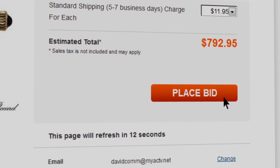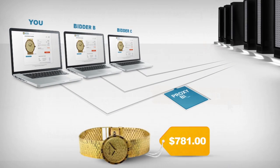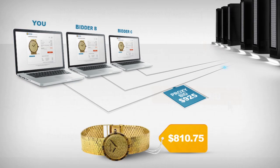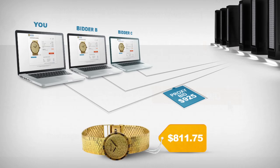Our proxy bid system does the rest. The system will bid the lowest amount required for you to win your item. If another member places a higher bid for the same item, the computer will raise your bid by the minimum amount necessary for you to win that auction.